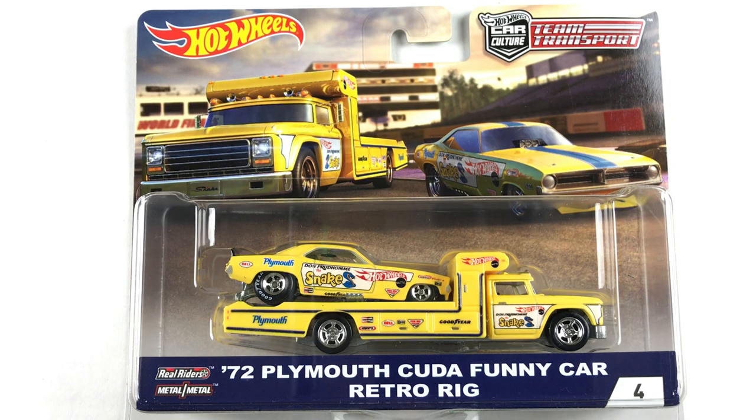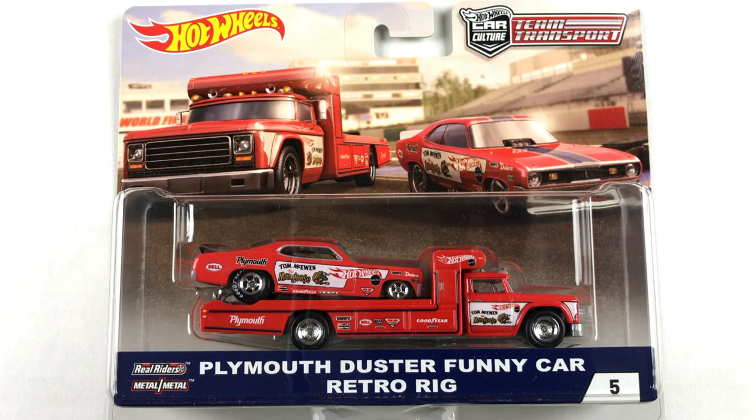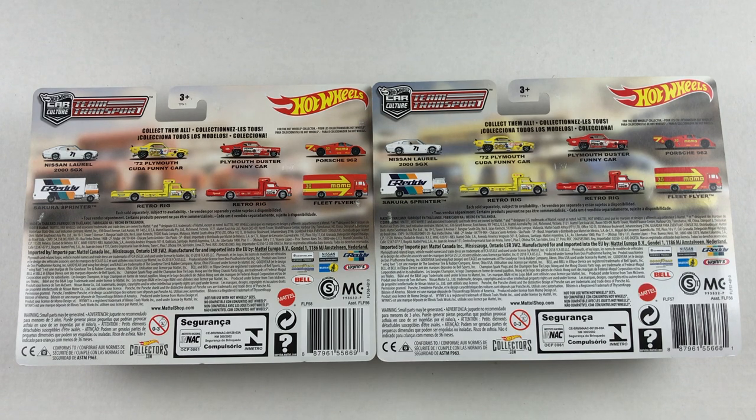Here we have Snake's 72 Plymouth Cuda with the RetroRig. Here's the Plymouth Duster driven by the Mongoose and the RetroRig. Here's the back of the packaging — you can just pause it right here and have a look at the details.